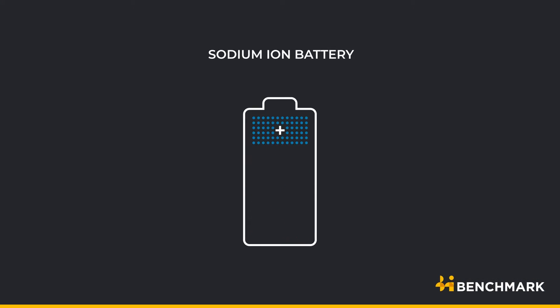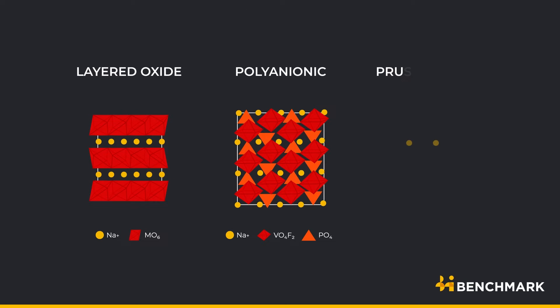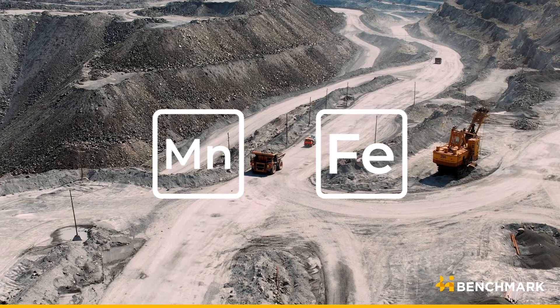Sodium-ion cathode materials can be broadly divided into three classes: layered oxide, polyanionic, and Prussian blue analogues. Many of these cathodes contain high manganese or iron content, both of which have robust existing supply chains.